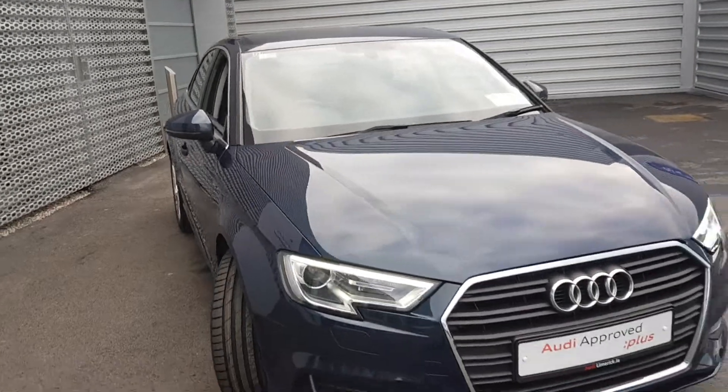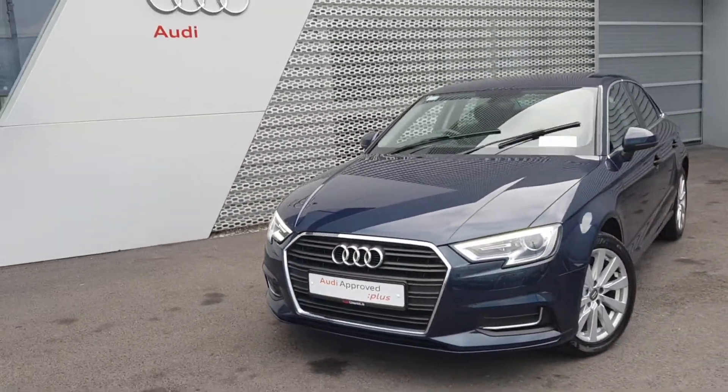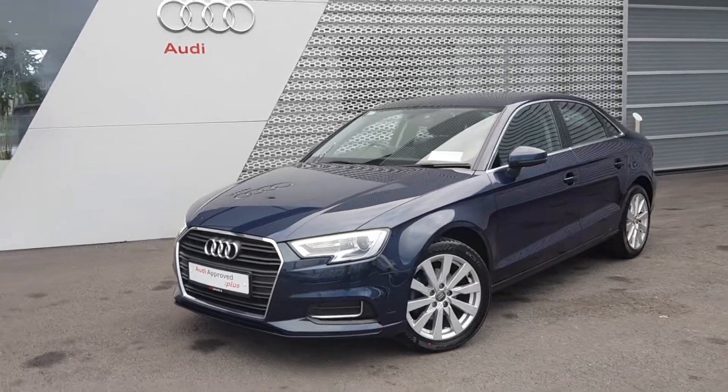If you have any further questions or queries on our A3, or would like to arrange a test drive, please give the sales team a call here on 061 336 000.